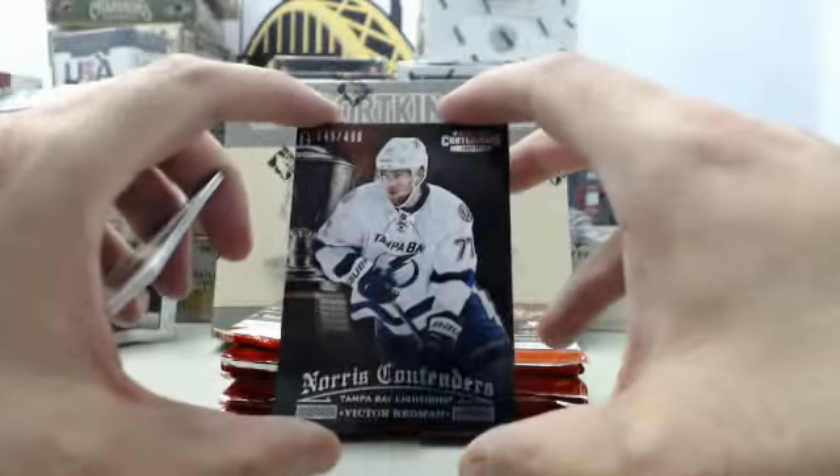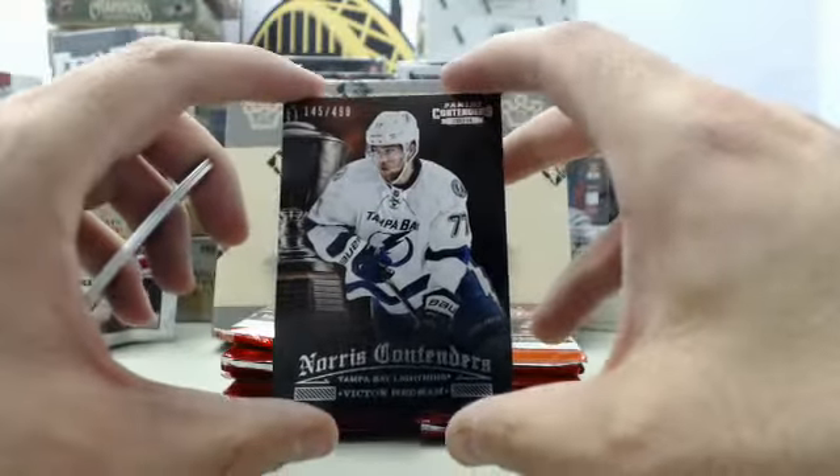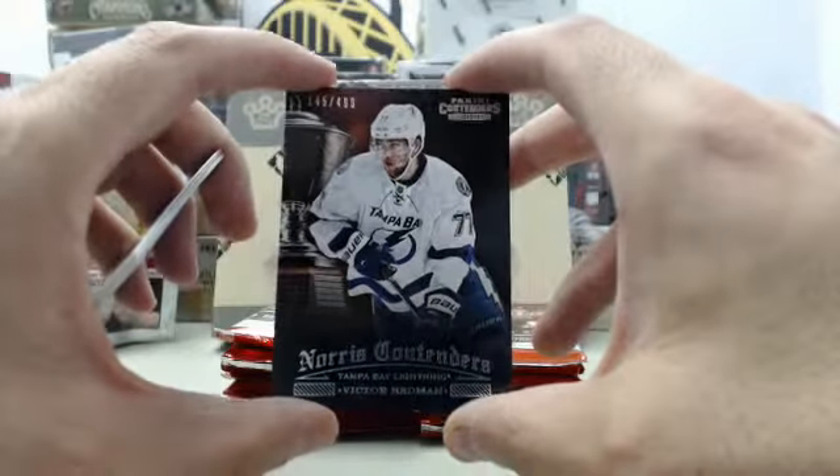We've got our first hit here — Nicholas Hedstrom, Norris Contenders, numbered 145 of 499.